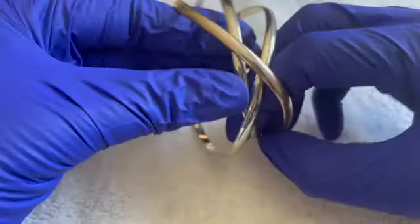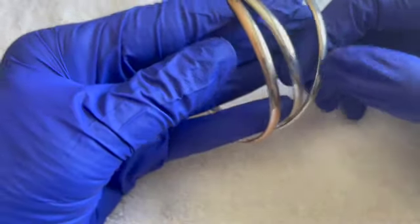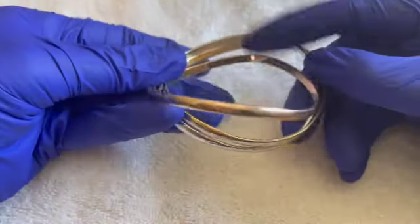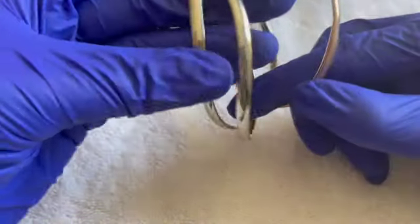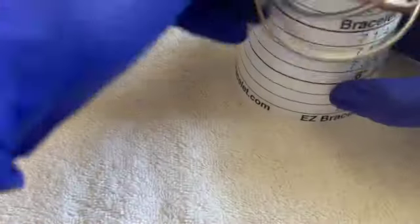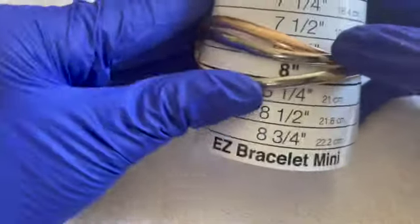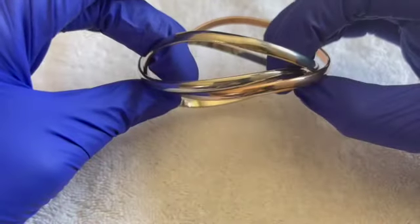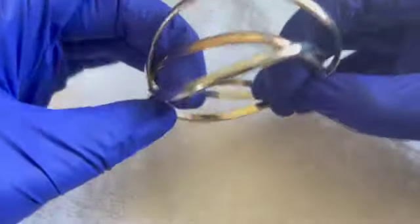Similar to the other one, except we have two silver tone and one kind of rose tone. I'd say seven and a half. If anybody would like this threesome, $2.